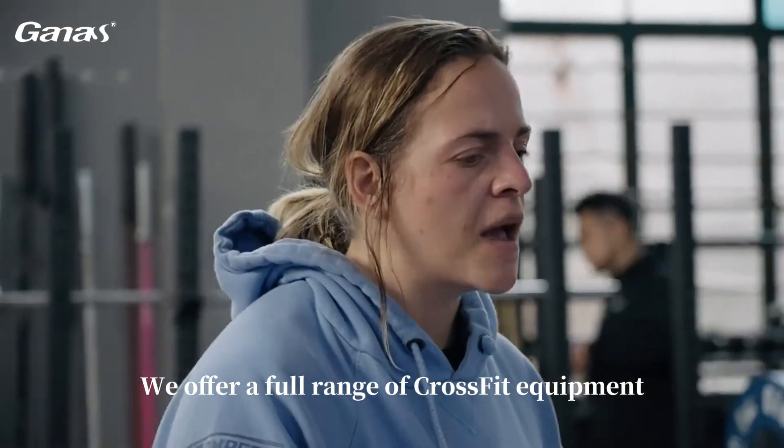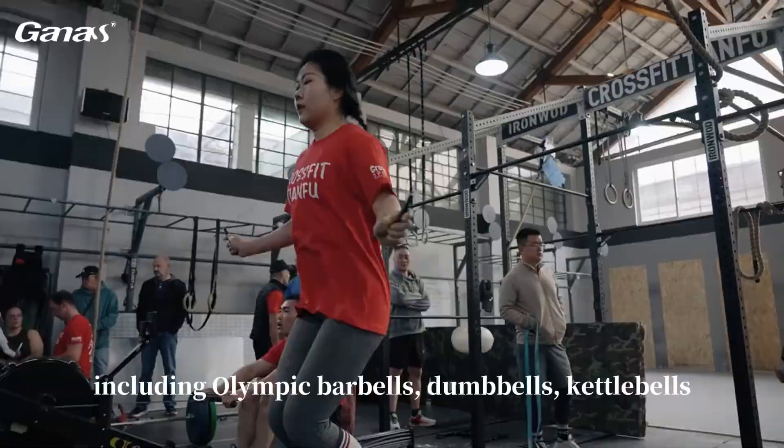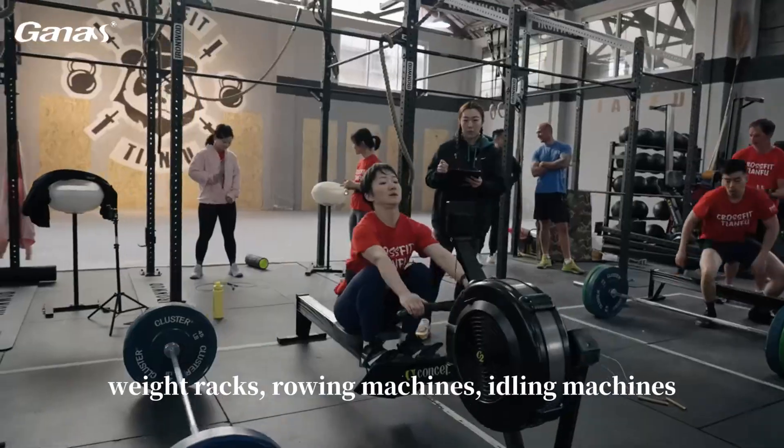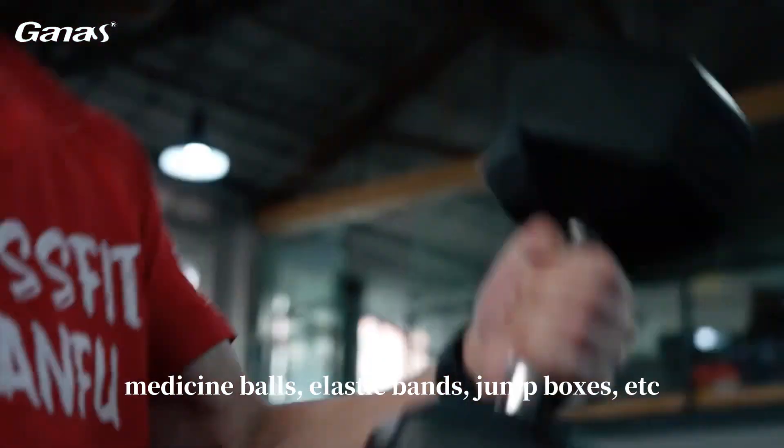We offer a full range of CrossFit equipment, including Olympic barbells, dumbbells, kettlebells, weight racks, rowing machines, idling machines, medicine balls, elastic bands, jump boxes, etc.